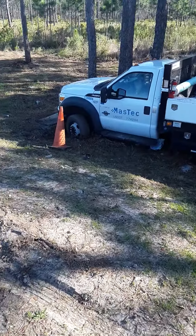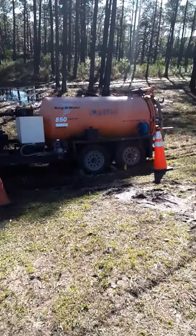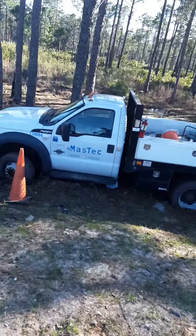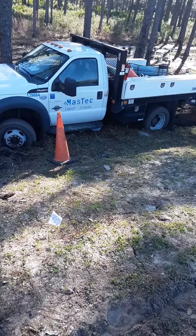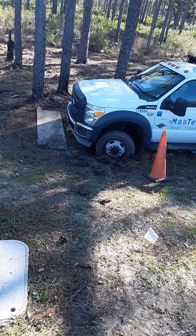It's in 4L drive — F450 — pulling that trailer. That probably weighs about 10,000 pounds. That's a hole right there. Damn. That's going to be fun trying to get that out.